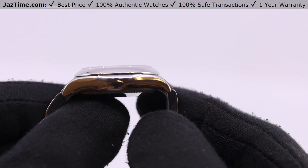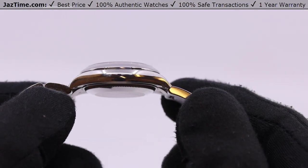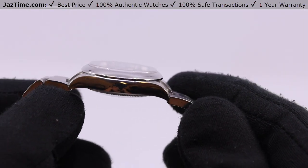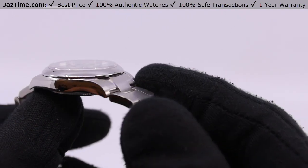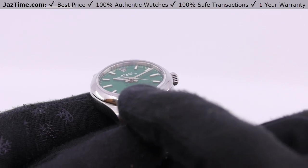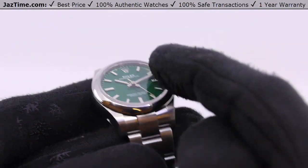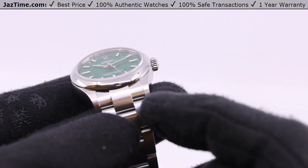I'm going to show you the side profile, which is very thin, so ladies, it will fit under your jacket cuff. It has a domed bezel — what that means is that this part my finger is circling around is smooth and it's made of stainless steel.